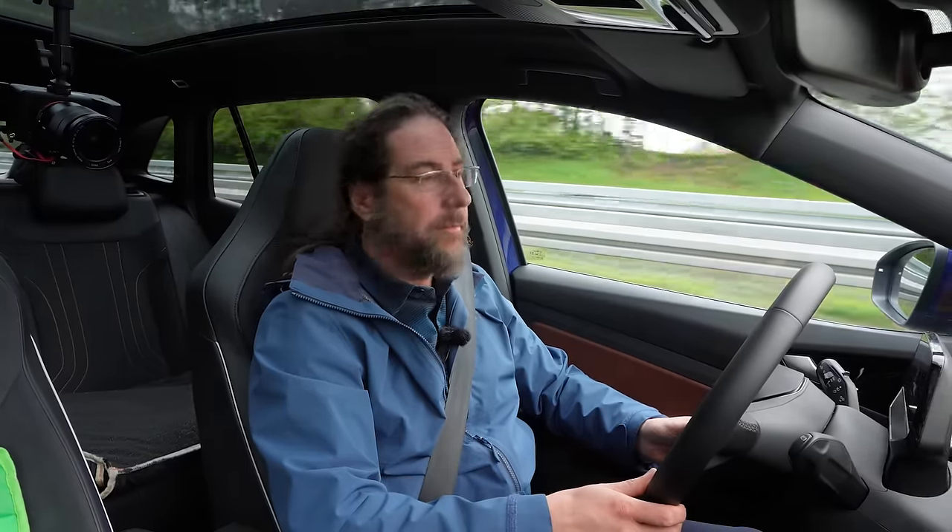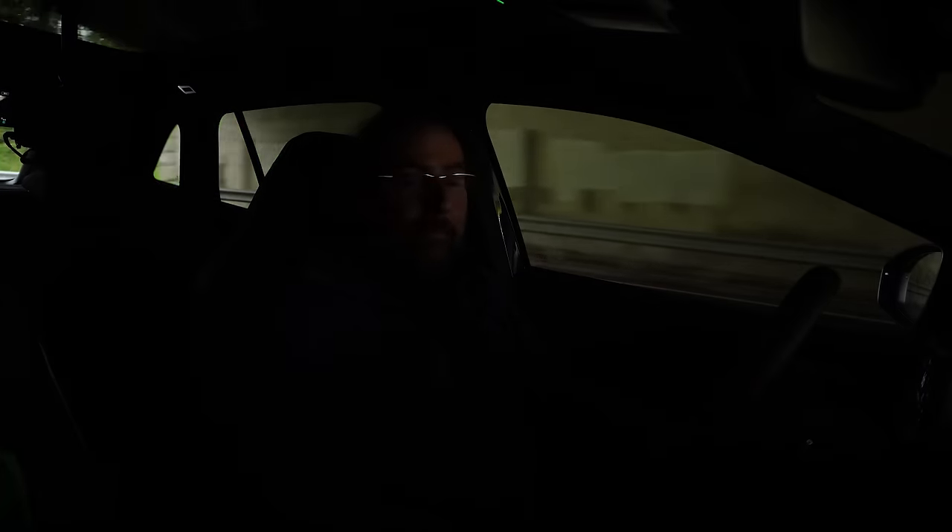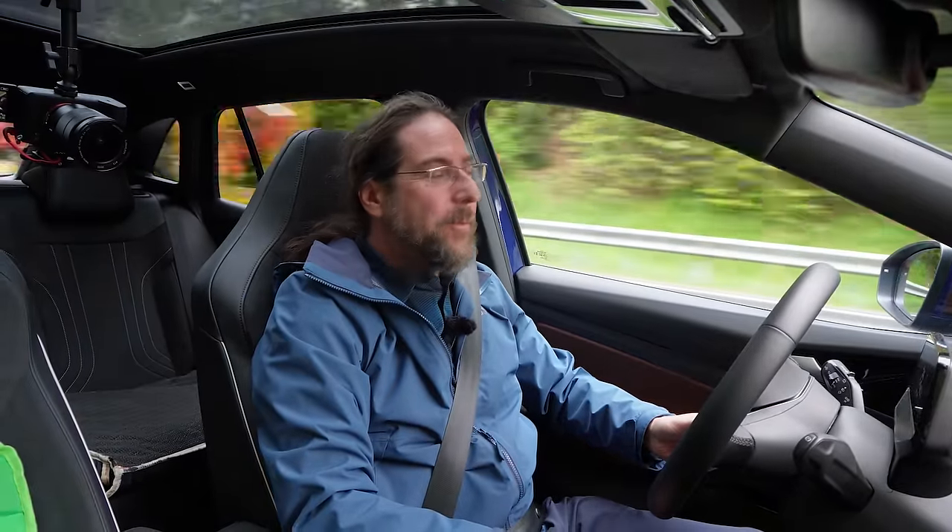If you want to follow me on Instagram, it's battery_life_one. If you want to support the channel, there's a Patreon link in the description below and also a YouTube channel membership. That's it for me — thank you very much for watching, have a great day, and take care.